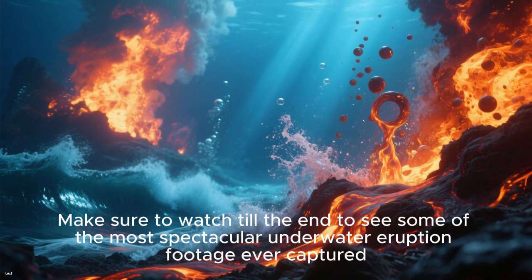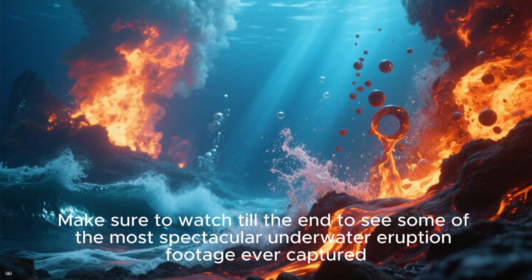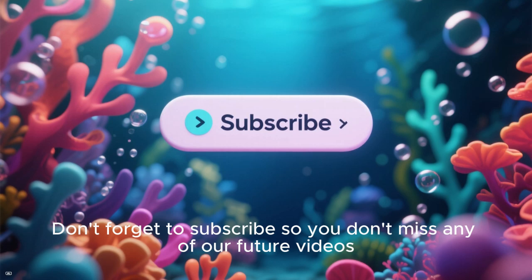Make sure to watch till the end to see some of the most spectacular underwater eruption footage ever captured. Don't forget to subscribe so you don't miss any of our future videos.